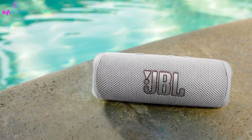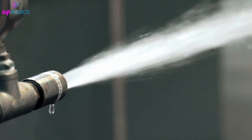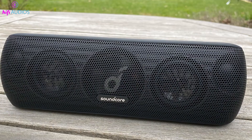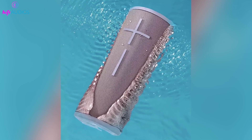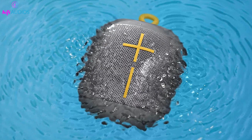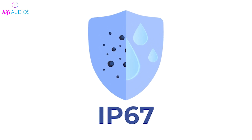On the other hand, IP67 offers protection against both water and dust. The 6 in IP67 means that it's completely protected from dust, making it ideal for outdoor activities where dust and dirt are more common. Like IPX7, it can also be submerged in water up to 1 meter deep for about 30 minutes. So if you're looking for a device that can handle both wet and dusty environments, IP67 is the better choice.